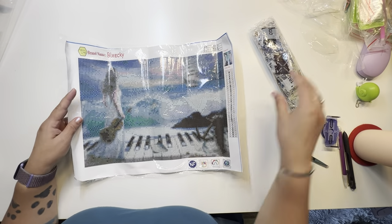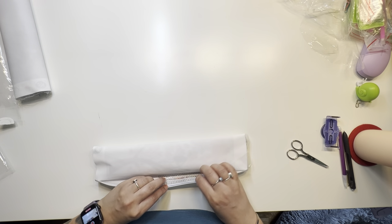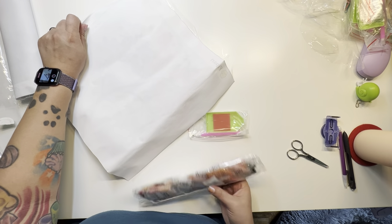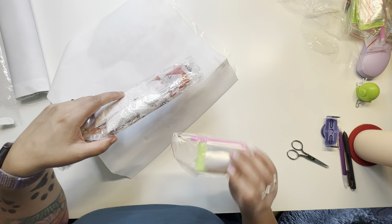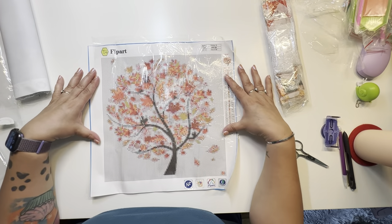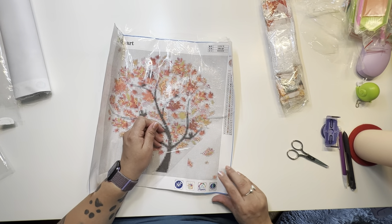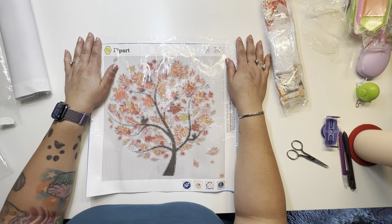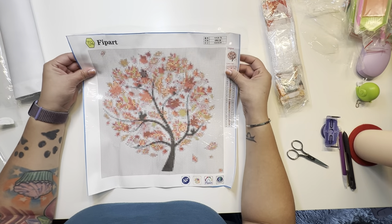Oh, that's different. Hopefully it's not a duplicate — I don't think so. There's a lot of white in this one. Here's our tool kit. Oh look, it's like a fall tree — that's cute! This is a different brand. That one is cute; I'll enjoy working on this one.